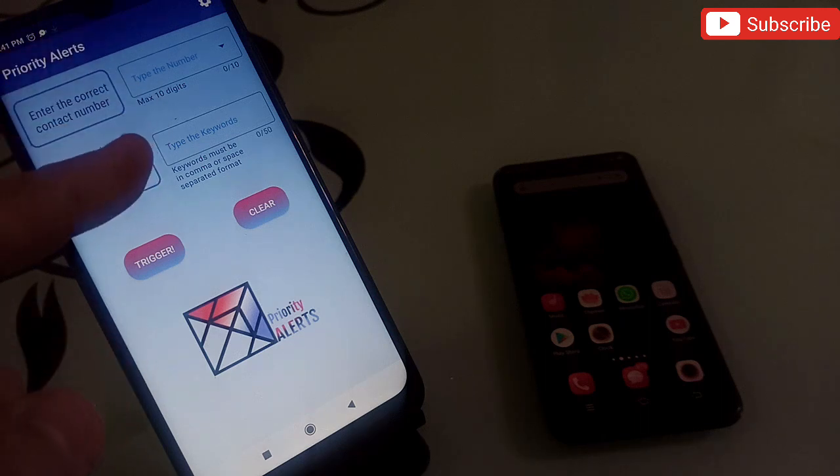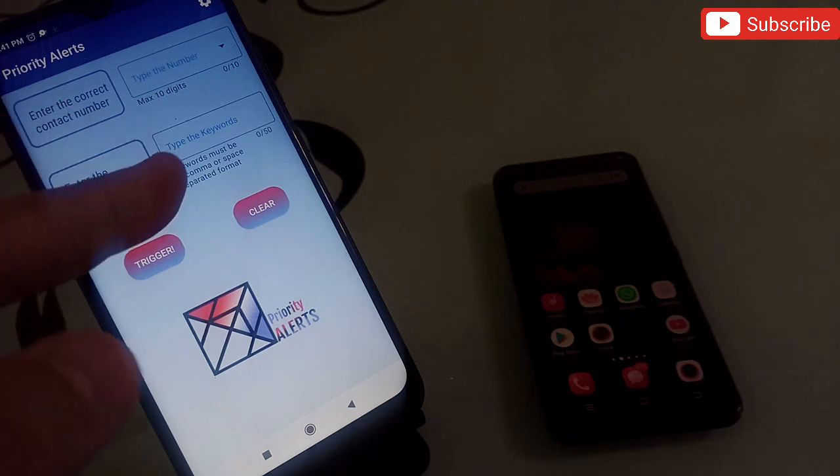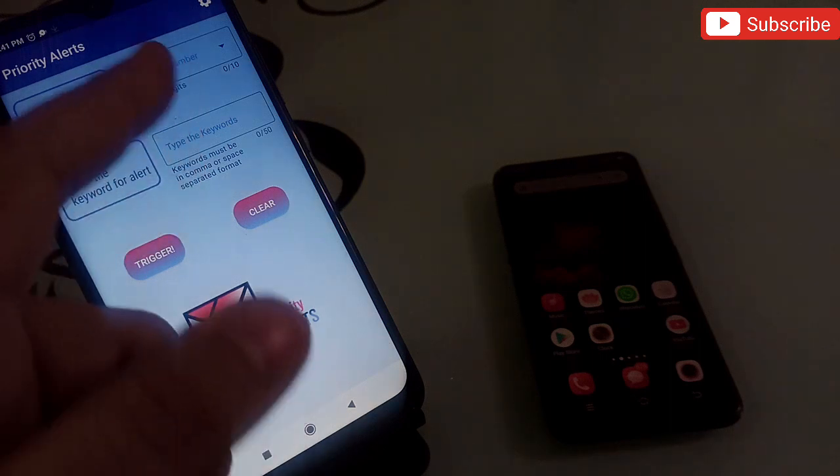With this application, you can simply type a keyword, and if you get any message containing that word, your phone will give you an alert ringtone even if it's on silent mode. You can put your phone on silent at night, in the office, anytime — and any urgent message will still trigger a ringtone.